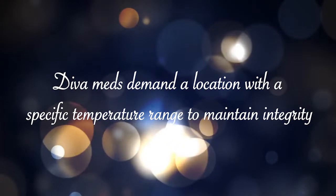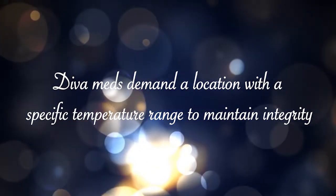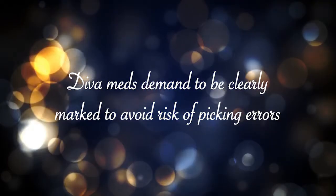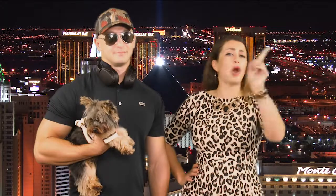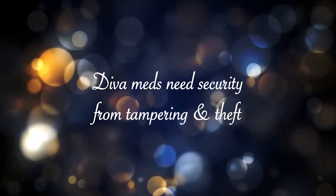Here's proof. They need to be stored in an approved location and within a specific temperature range to maintain their integrity. They should be clearly marked to avoid the risk of picking errors — ain't nobody got time for those. And most importantly, they should be secure from tampering and theft.